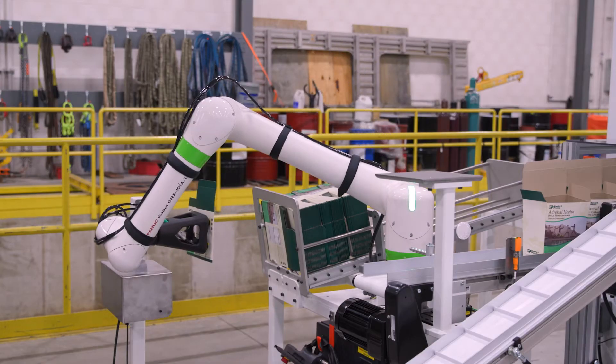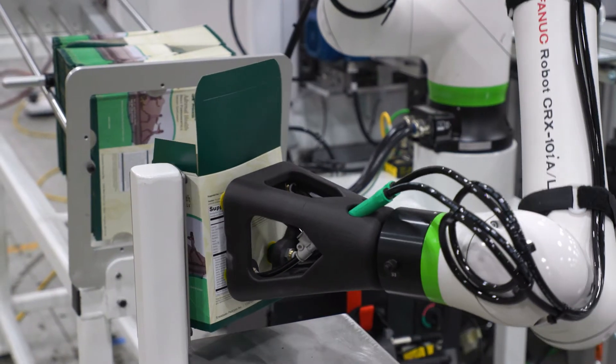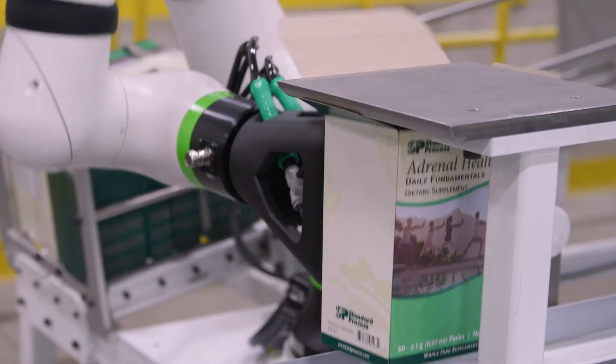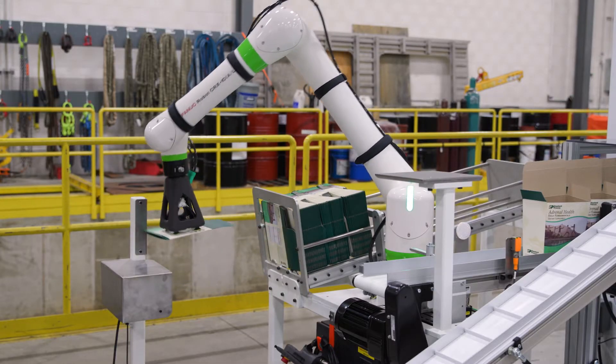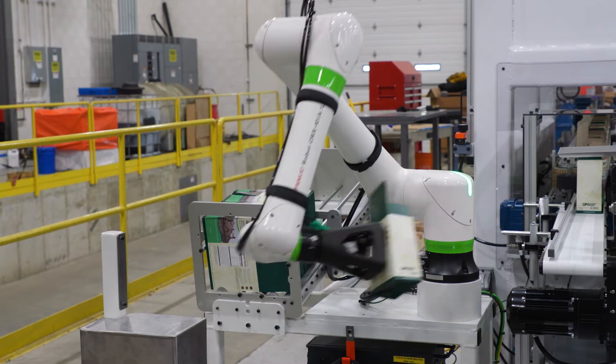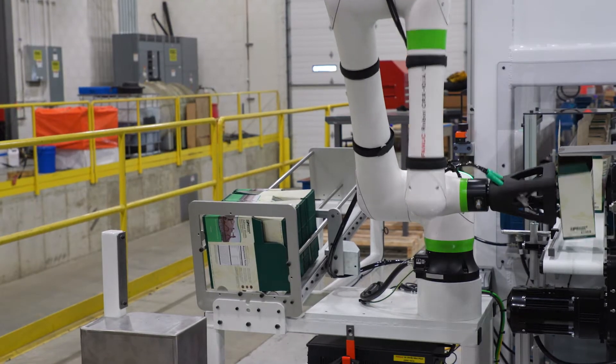Our system uses a FANUC collaborative robot to erect the boxes at a rate of up to four boxes per minute and puts them into the case packing system. What's really neat about that collaborative robot is there's no fencing required — the robot operates out in the open, detects human presence, and can slow down based on that detection. It's safe, easy to use, and easy to maintain.